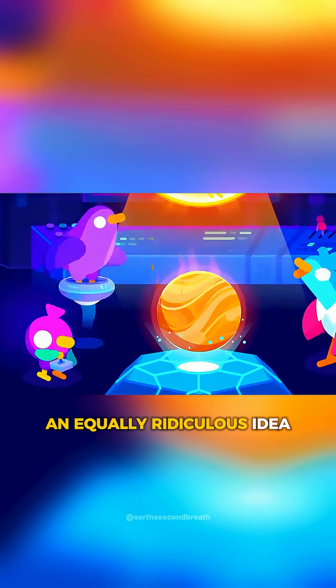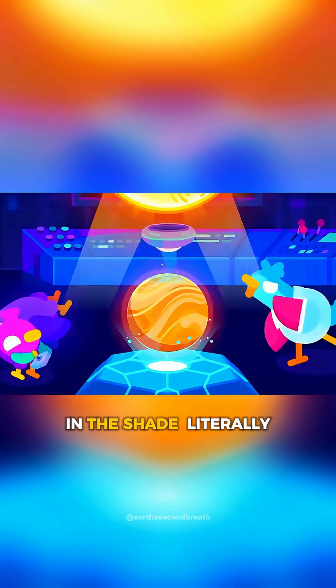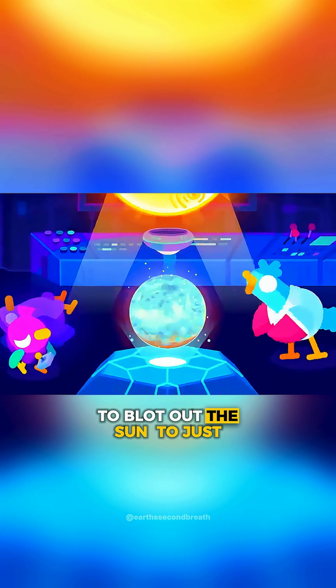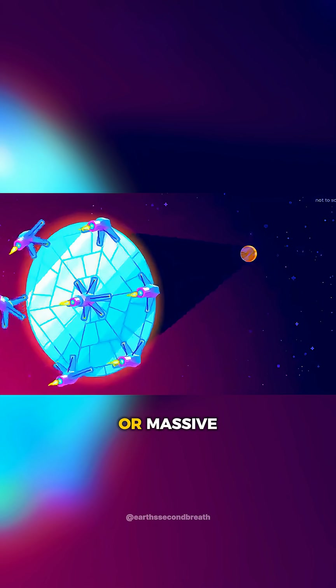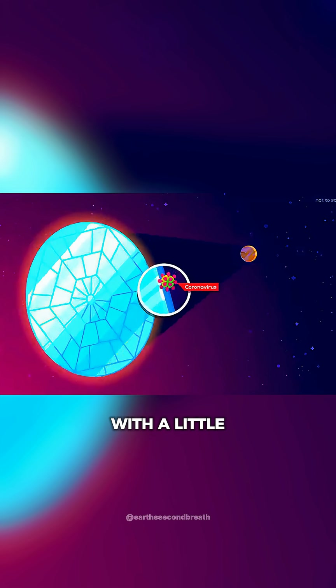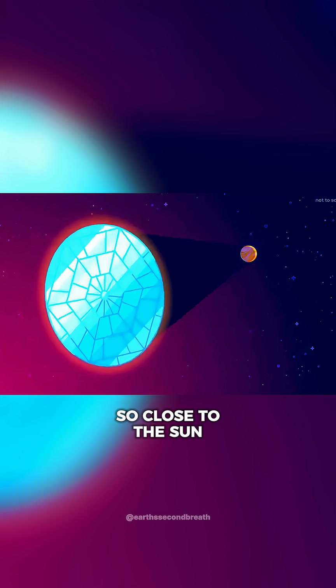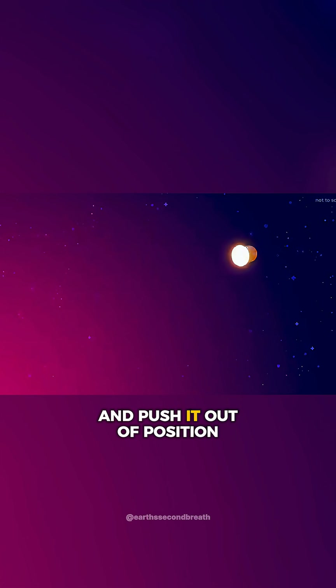An equally ridiculous idea that could actually work is to put Venus in the shade — literally. By constructing a huge mirror to blot out the sun and just freeze the atmosphere. The mirror doesn't need to be complex or massive, just a very thin foil with a little structural support. However, building such a large flat surface so close to the sun would effectively turn it into a solar sail and push it out of position.